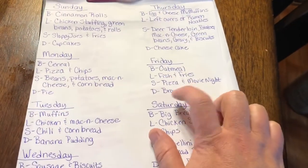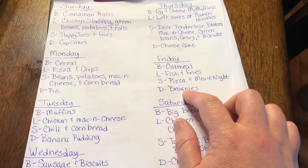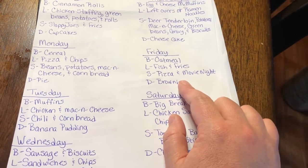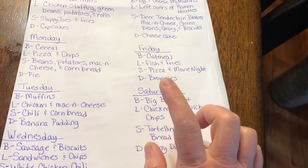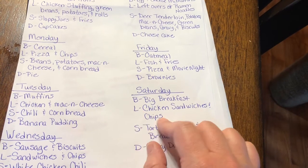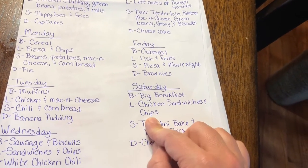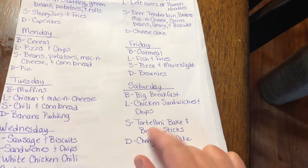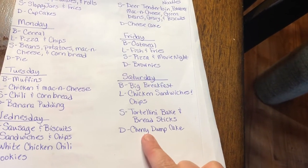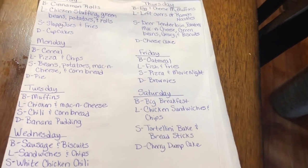We usually have almost the same thing for supper and dessert on Friday nights — pizza and movie night — so that's probably not going to change. Saturday we'll be having a big breakfast, lunch will be chicken sandwiches and chips using those chicken patties you saw. Supper I'm going to do the tortellini bake and breadsticks, and dessert will be a cherry dump cake.